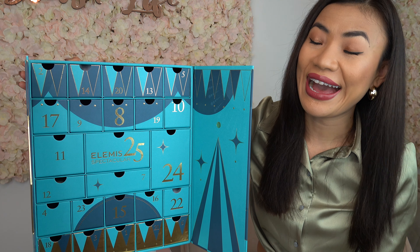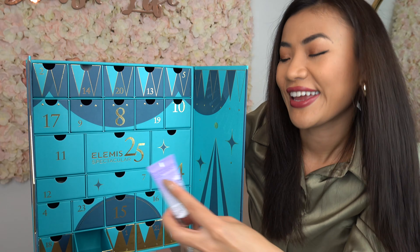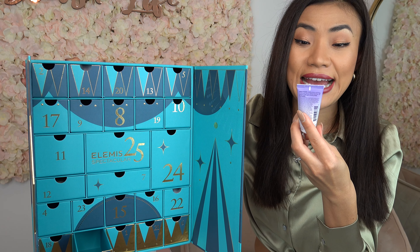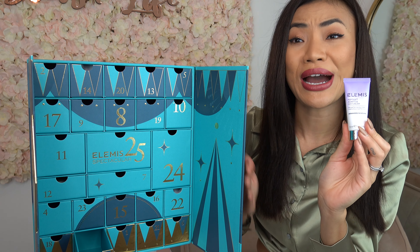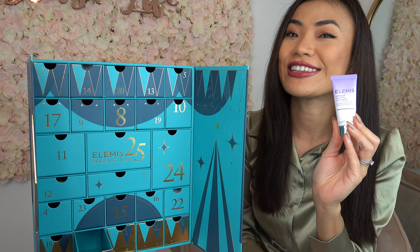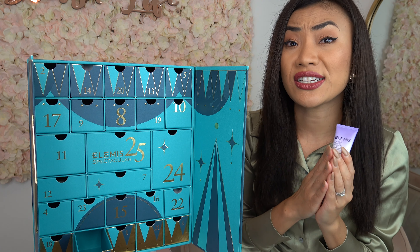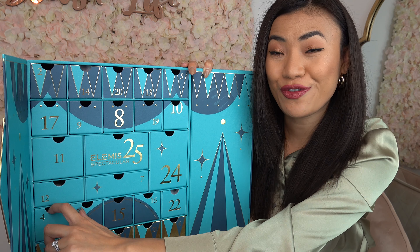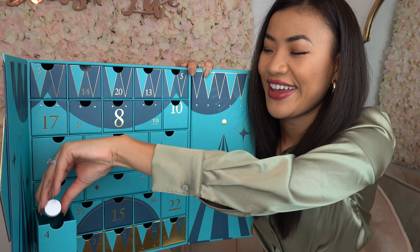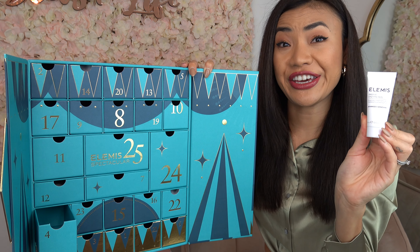On door number three we have the Peptide Adaptive Day Cream. This is a multi-tasking moisturizer that helps to hydrate and prime your skin at the same time, leaving your skin looking velvety matte. It contains peptide and honesty seed oil.